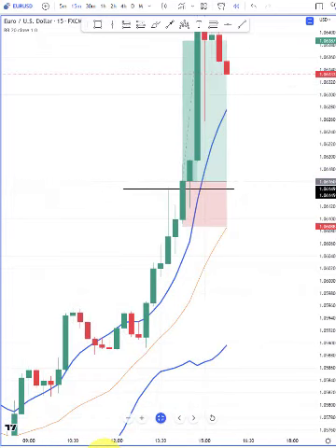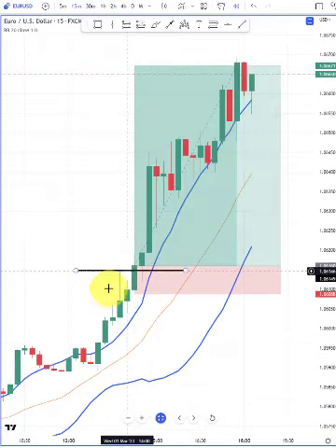Let's fast forward and see what happens. So after the market took out the wick, the trend continued to the upside. There was no reason to doubt the bullish trend at any point in time. And this is a great way to trade with confidence.